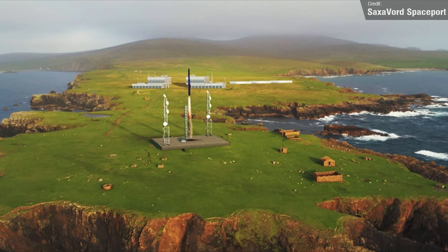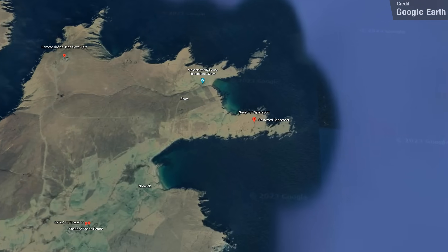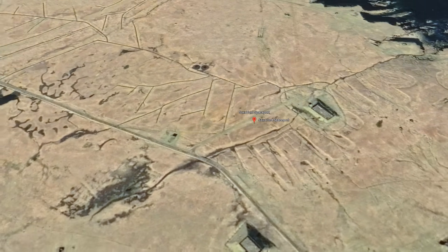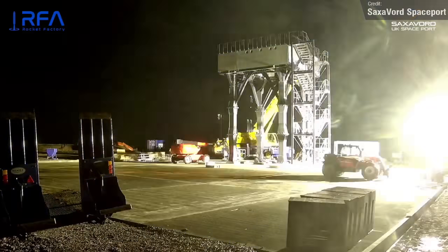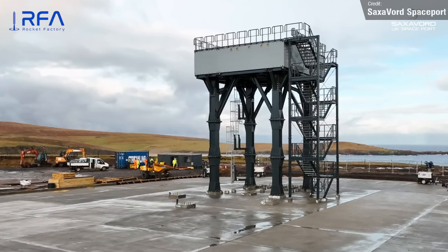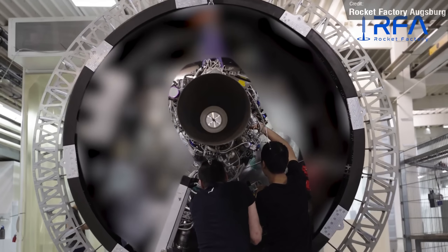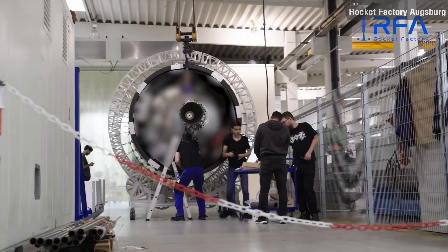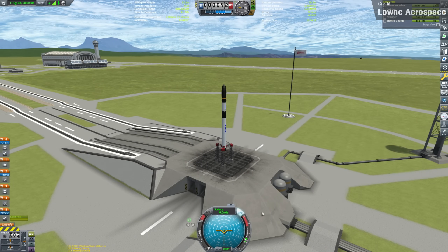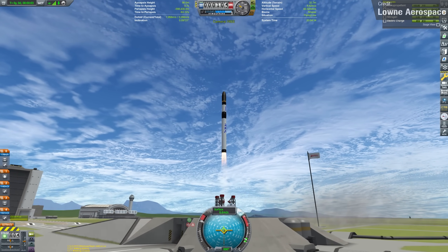If Spaceport Cornwall doesn't meet your definition of a spaceport in the UK, then Saxaford Spaceport should. This is an orbital rocket launch site being built on the Lamborness Peninsula on Unst, the most northerly of the Shetland Islands off the Scottish coast. The team recently shared a construction time-lapse of a launch pad and launch stool. The spaceport has announced a partnership with Rocket Factory Augsburg, a German space startup founded in 2018. It's currently working on the RFA-1, a three-stage small-sat launch vehicle they hope to launch in late 2023.